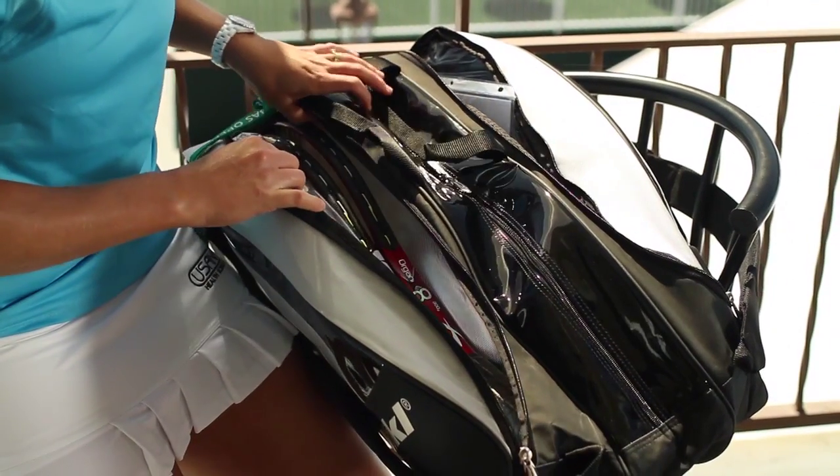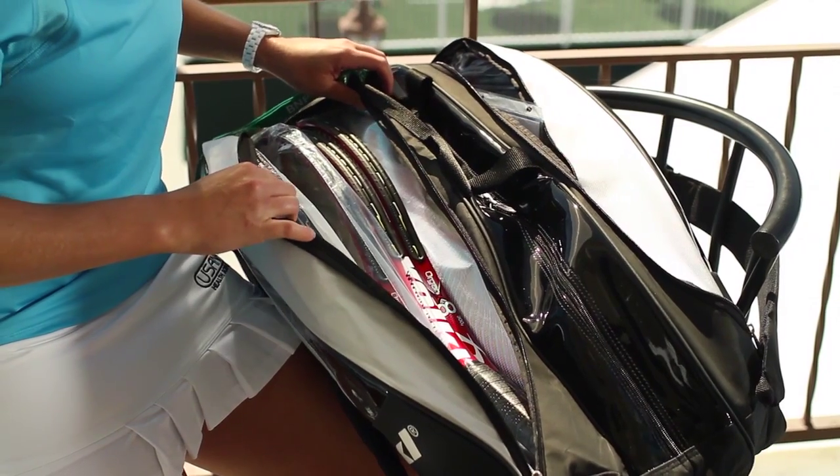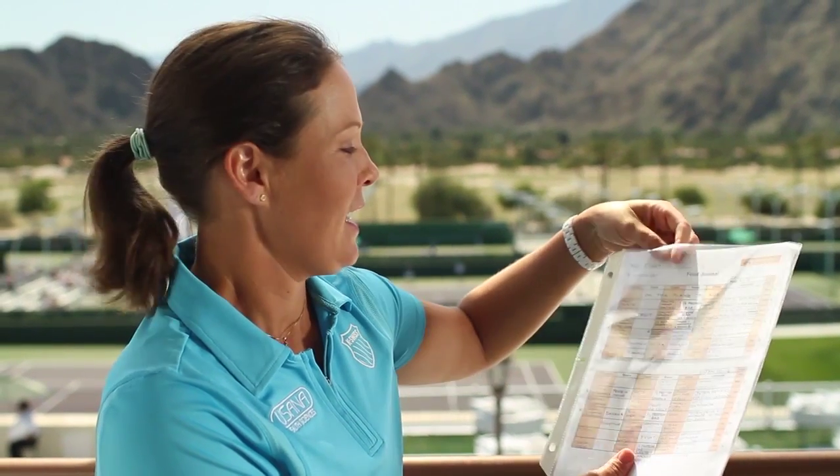My rackets are kind of like my toothbrush — I don't loan them to anyone, so don't even ask me for a racket. And this is my food journal, and why I do it is so that I don't eat any junk, because I wouldn't want to put any junk on this paper.